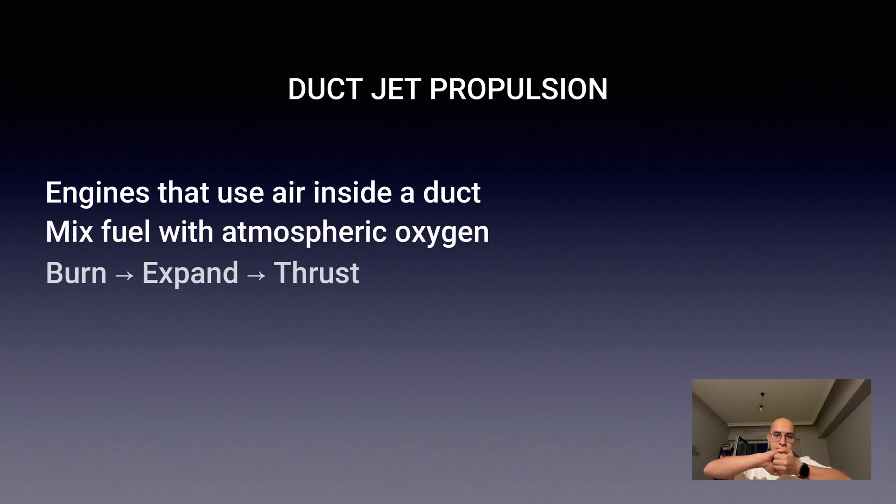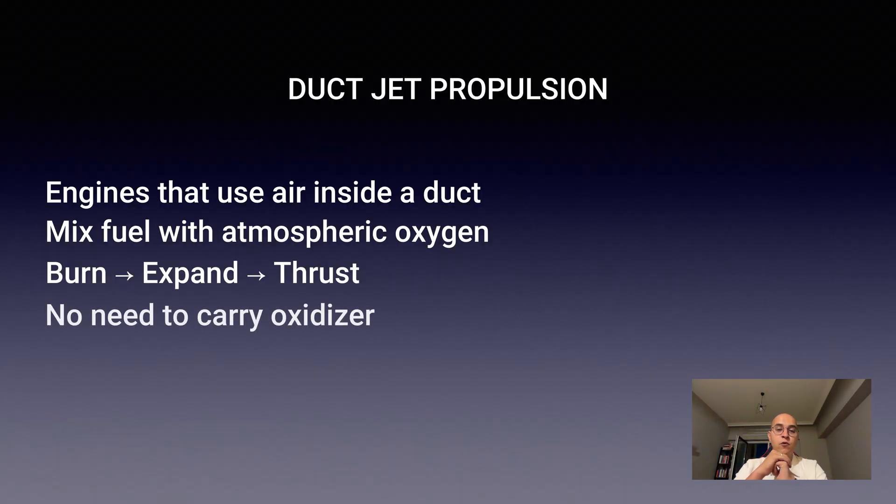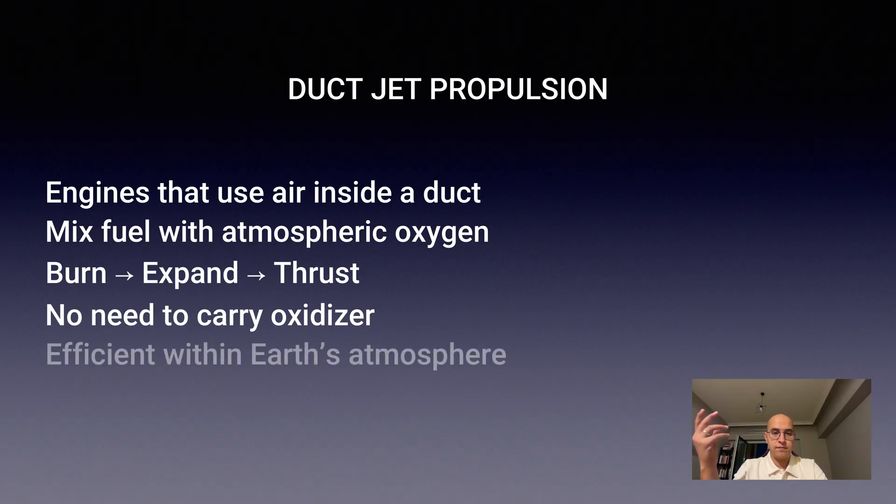burn it, and push it out to the back to produce thrust. The key advantage is that they do not need to carry oxygen with them — the atmosphere provides it. This makes them far more efficient within Earth's skies than rockets, which must carry both fuel and oxidizer.